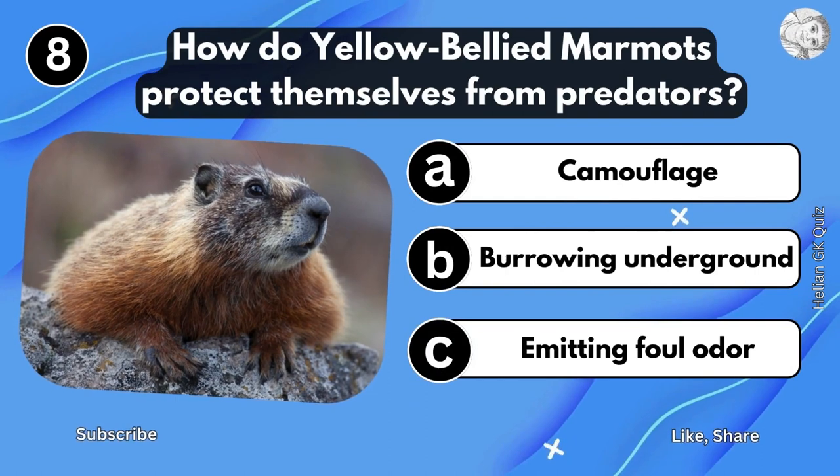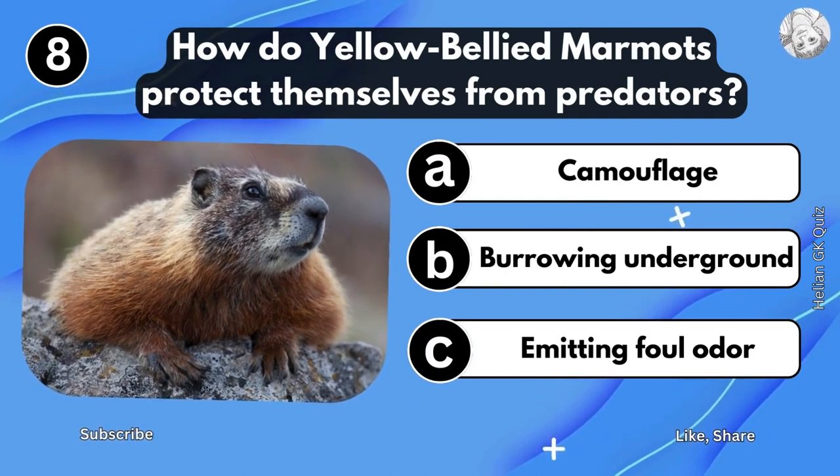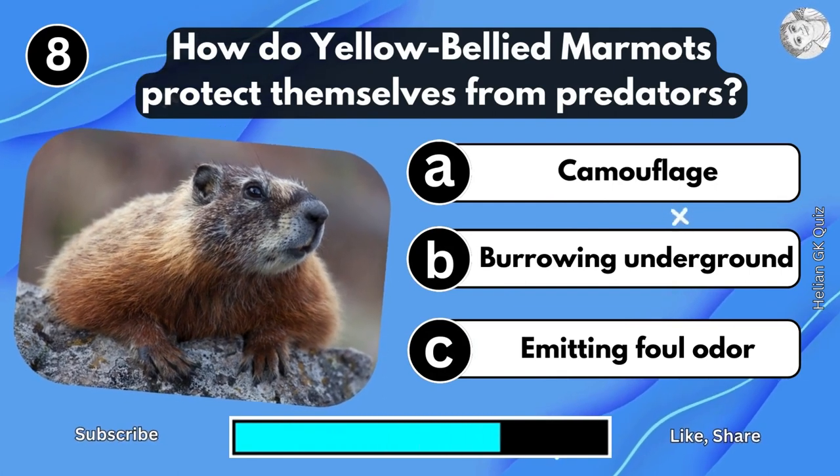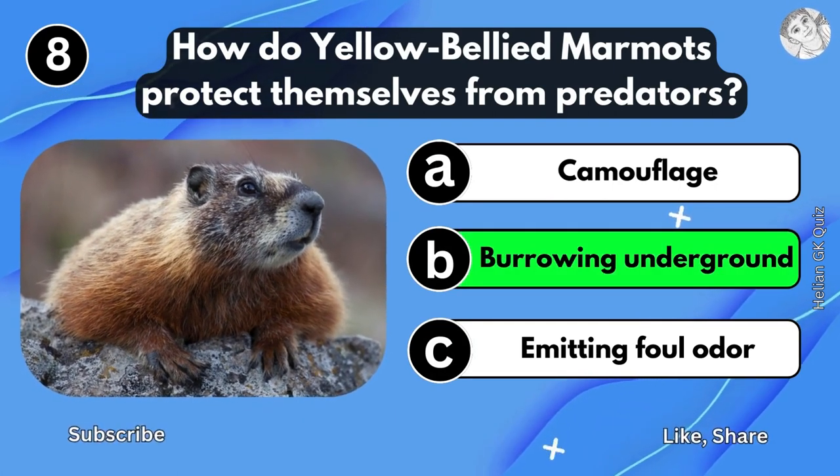How do Yellow-Bellied Murmuts protect themselves from predators? Borrowing underground.